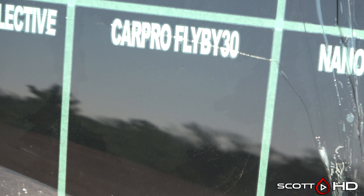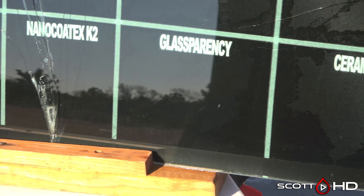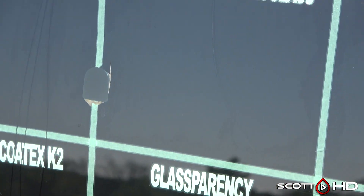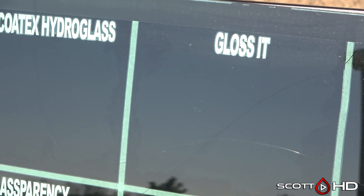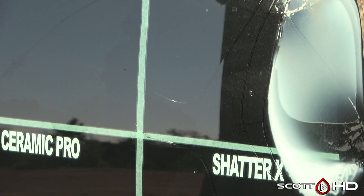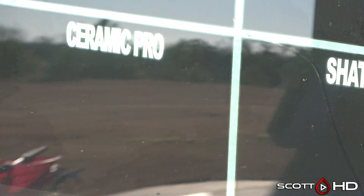Car Pro Fly By — you can see a little bit. G-Technic, Nano Kotex — both of theirs — and Glass Parency has a little bit towards the bottom. Gloss It has just a little bit on it. System X as well. Shatter X looks alright, and Ceramic Pro has a little bit on it.